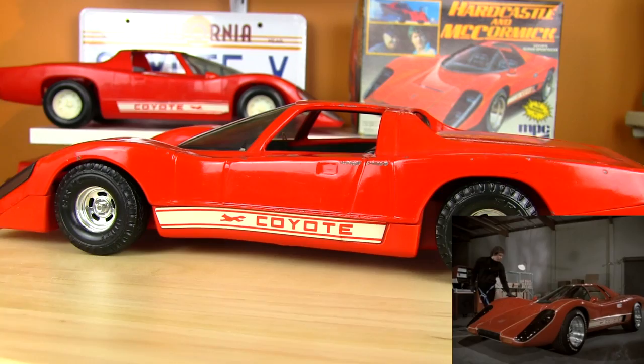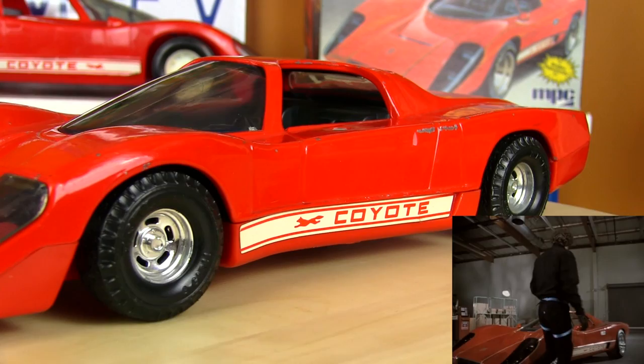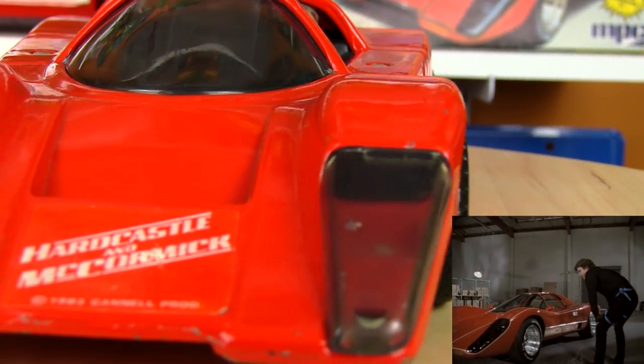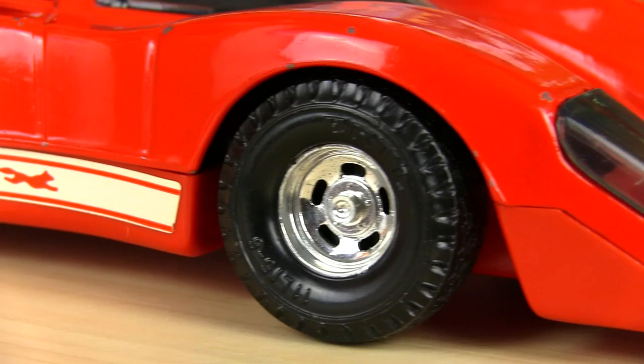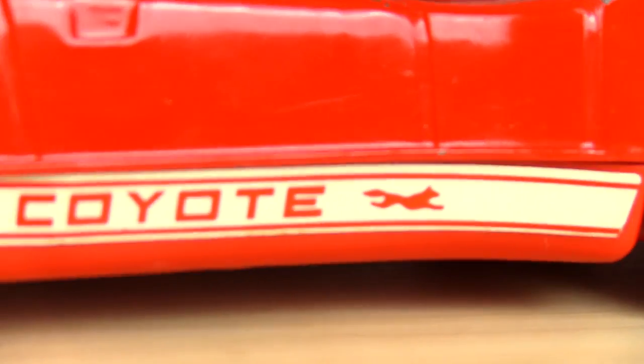It wasn't just a cool fast car. Kit and the General Lee were regular street vehicles — a Pontiac Trans Am and a Dodge Charger. Sure, they had cool customizations, but in the end, they weren't too different from what you'd see on roads in your own town. The Coyote, however, looked like a really expensive, professional race car.